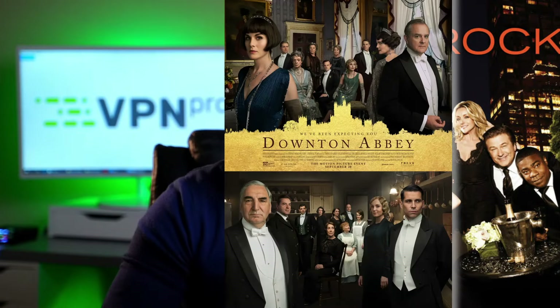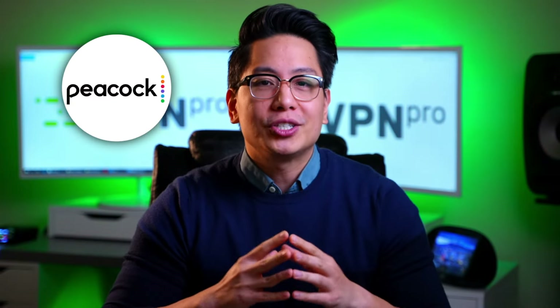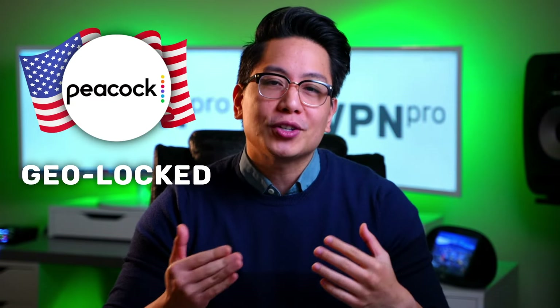30 Rock, Downton Abbey, Below Deck, Parks and Recreation — who doesn't want access to these shows? Well, they're all on Peacock, which has the current downside of being geolocked to the United States.